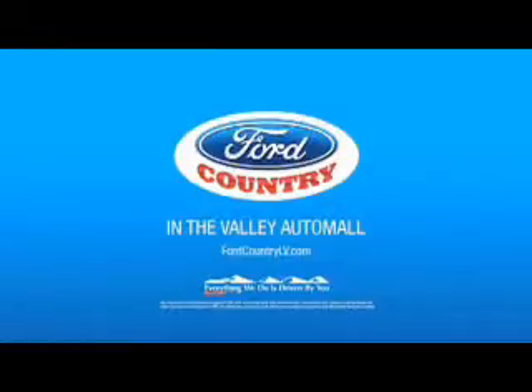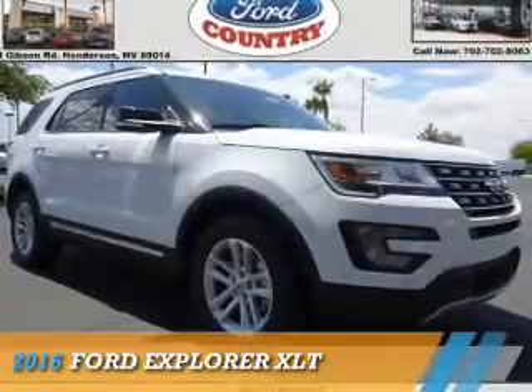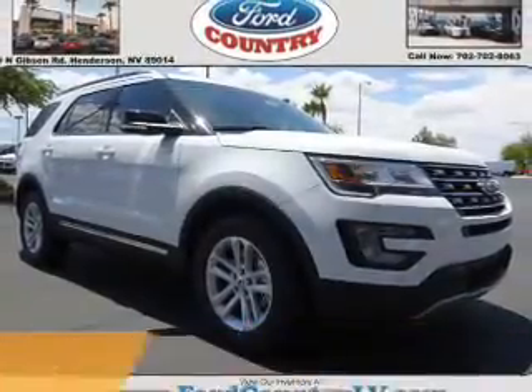Visit Ford Country in the Valley Auto Mall today. Presenting the 2016 Ford Explorer.